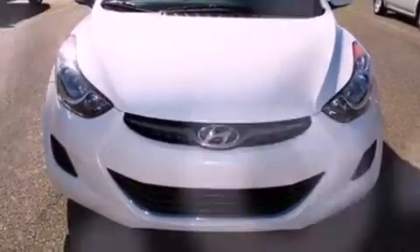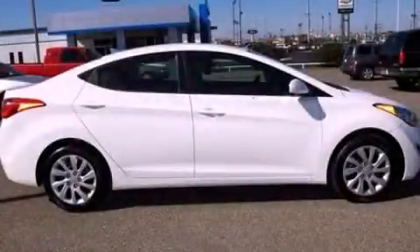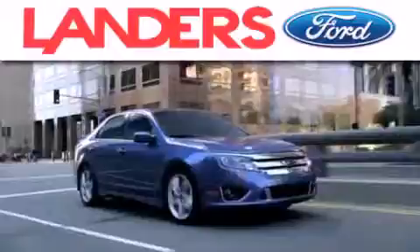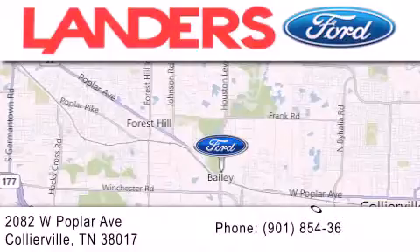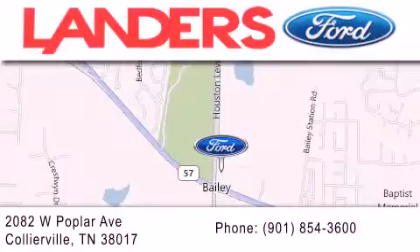We hope you found this video informative. Please contact us today. Landers Ford is dedicated to doing everything possible to ensure that the experience you have selecting your next vehicle is as pleasant as possible. We are located at 2082 West Poplar Avenue in Collierville. Thank you!